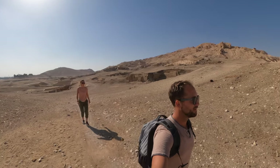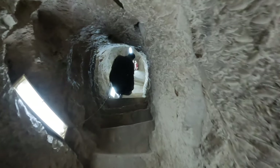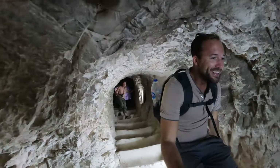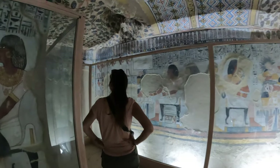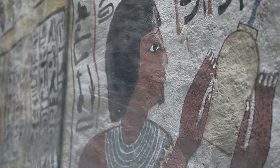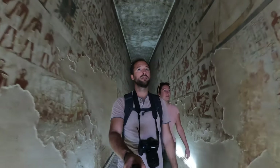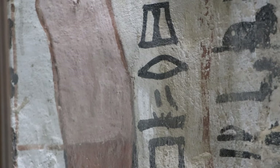At number 10, we have the Tombs of the Nobles. Nestled in the Theban hills of the West Bank, there are hundreds of tombs here that date back to as early as the 6th Dynasty in 2300 BC. These tombs are filled with hieroglyphs, showcasing scenes of people's daily life in ancient times. Often overlooked since they're in the same proximity of the more famous Valley of the Kings, we consider them a true hidden gem of Luxor.